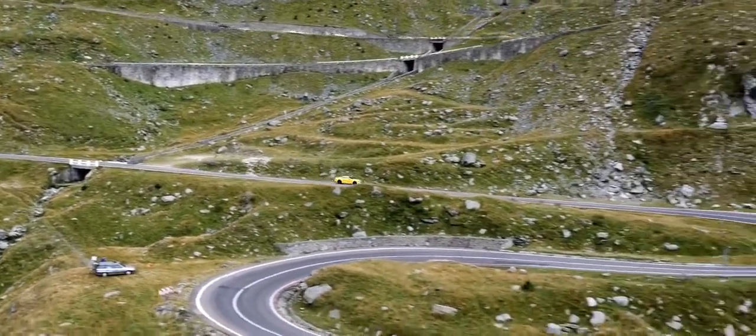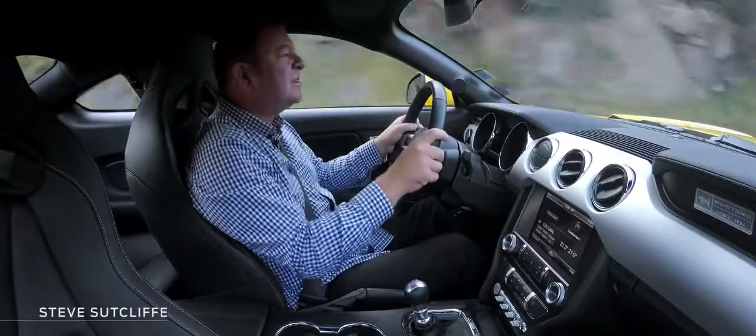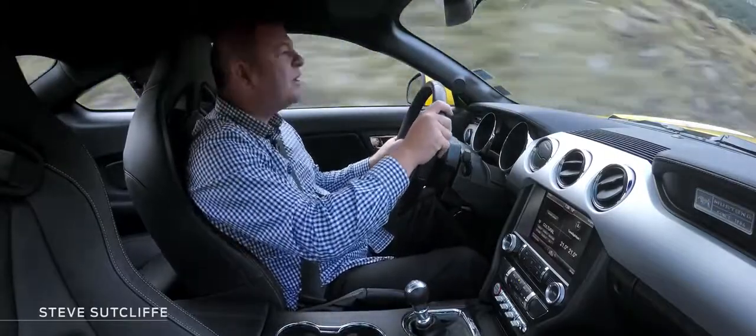Look at it, I mean look at this place. It takes my breath away, it really does take my breath away, this place.